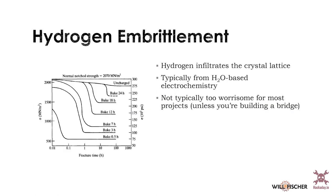Hydrogen embrittlement was mentioned at the very beginning. This happens when hydrogen gets into your metal — high hydrogen content reduces the strength. You can bake your product to remove it, and unless you're doing something like a bridge or aerospace application, you probably won't need to worry too much about this because you'll design with enough margin of safety.